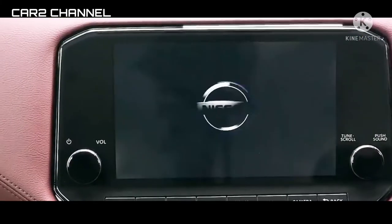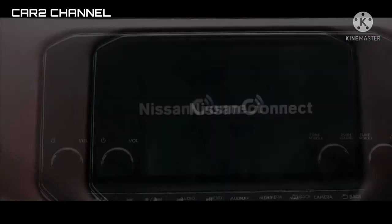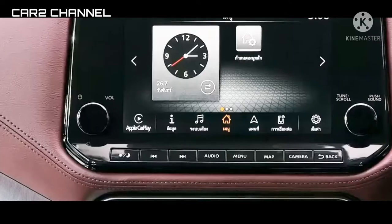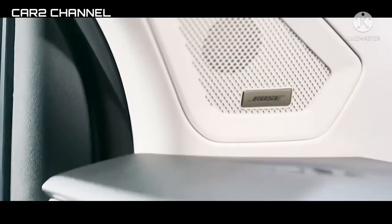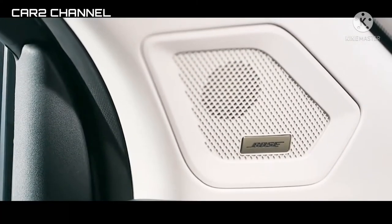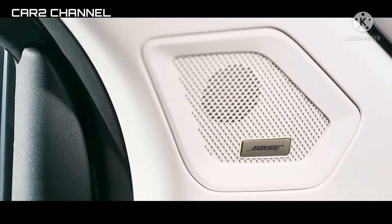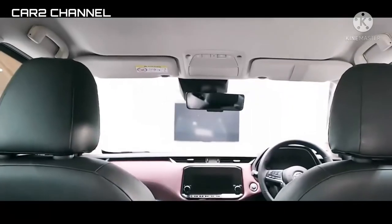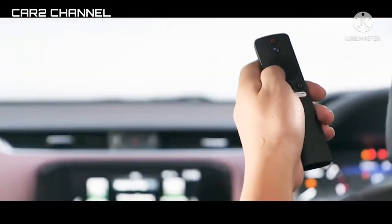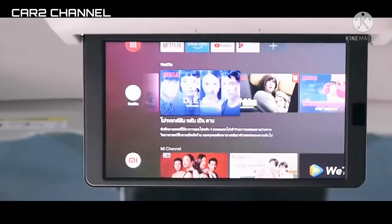Sebut saja sistem infotainment layar sentuh, jok kulit, lingkar kemudi multifungsi, pengaturan jok elektrik, dan klimatik kontrol dual zone. Sementara nilai jual lain ada di fitur penyokong berupa 6 titik kantong udara, Lane Departure Warning, Intelligent Around View Monitor, dan Hill Start Assist.